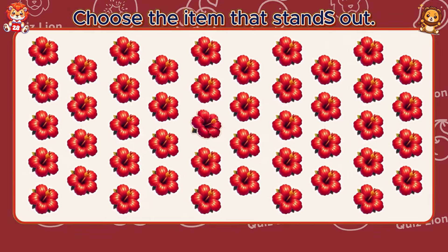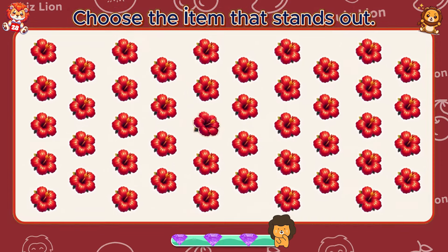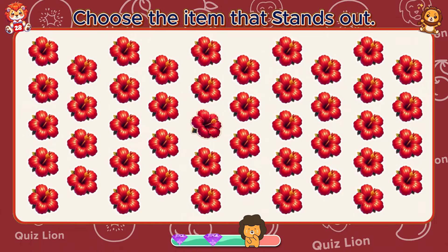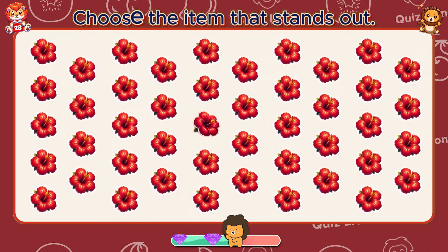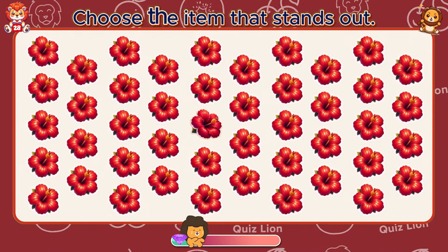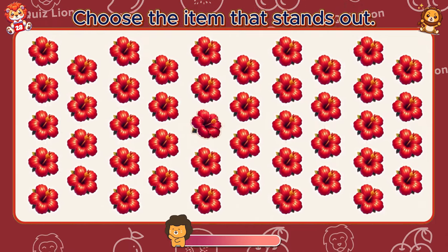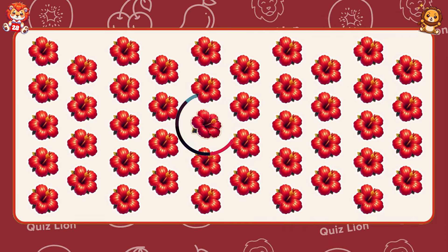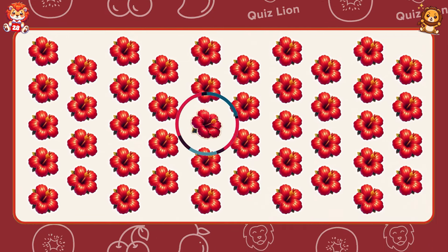Choose the item that stands out. You are a testament to determination and grit.